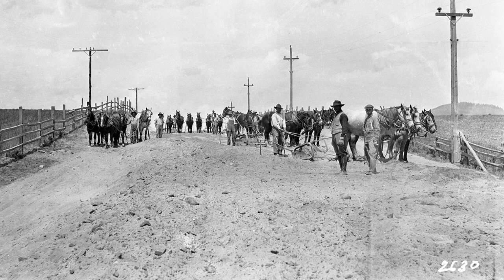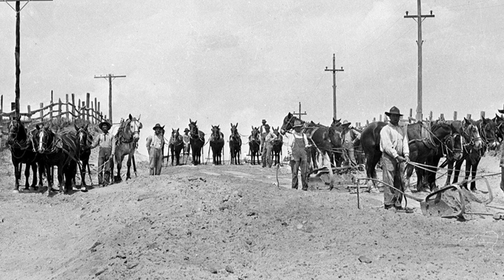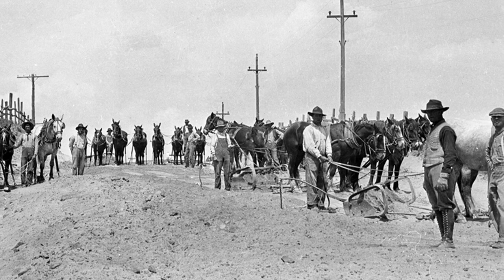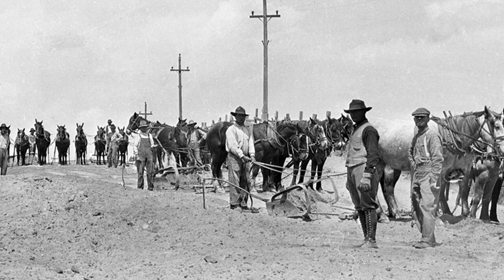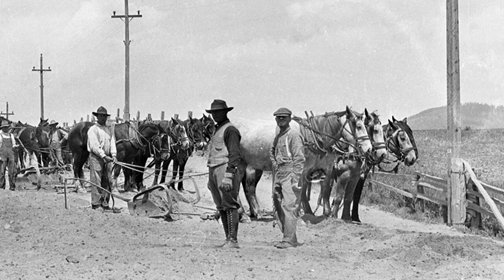Down in the right-hand corner we can see the number 2630. We recognize that scribbling handwriting as belonging to Maud Baldwin, a female photographer who worked here in the late 1800s and early 1900s — and that helps give us a date for this photo. There's just one thing we still don't know: we're not sure exactly where in the Klamath Basin it was taken. There's a hill visible on the far right in the background, but we still haven't figured out where that hill is or where this road was being built.